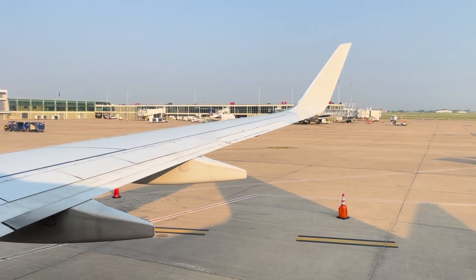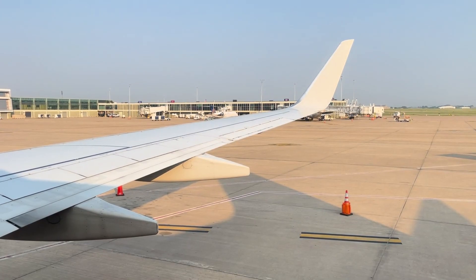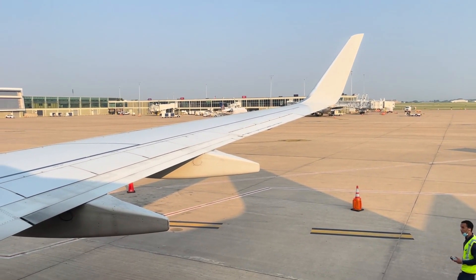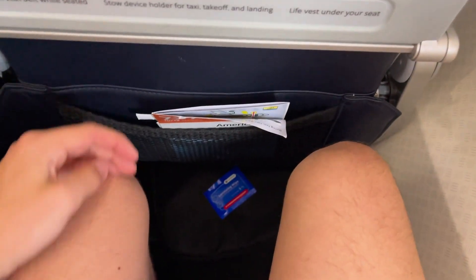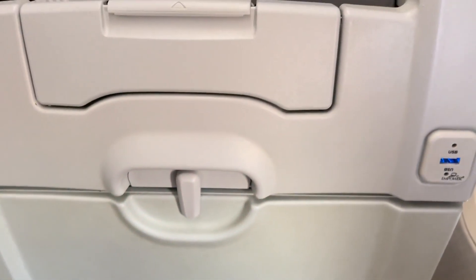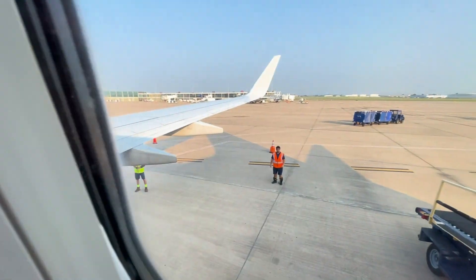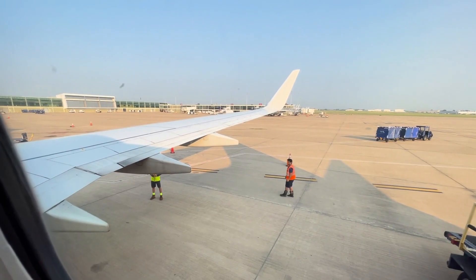Welcome to seat 25F on this American Airlines Boeing 737-800. It is a beautiful early July morning and a perfect day to fly. Panning into the cabin, we have some sufficient legroom as we can see here in the main cabin. There's the 737 safety card and the new Oasis seating configuration, which is interesting to say the least. I'm really excited for today's flight.